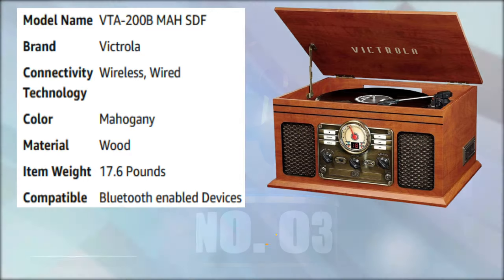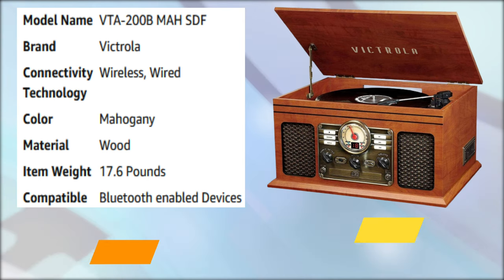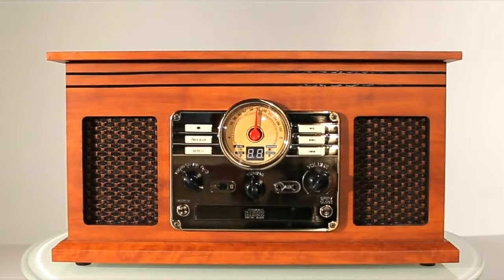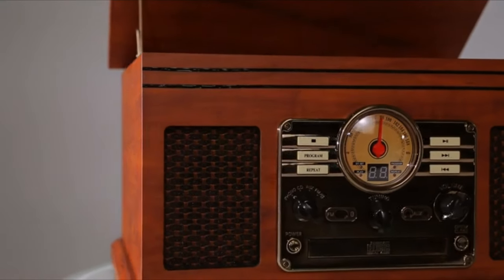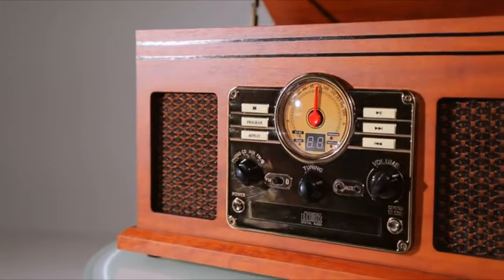Number 3: Turntable-inspired record player. The 6-in-1 Music Center by Innovative Technology resembles a beautiful antique you would expect to find in an estate. But it has all the modern technology you need to play your music from the past and present.